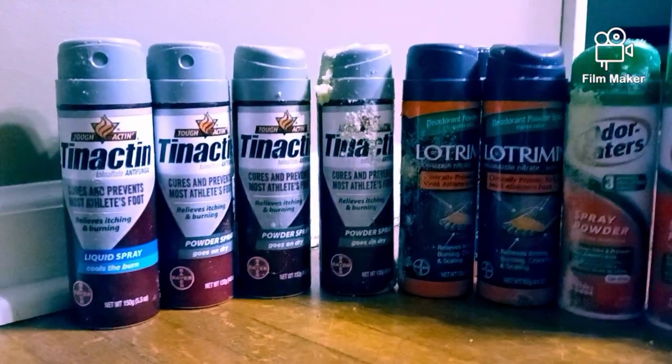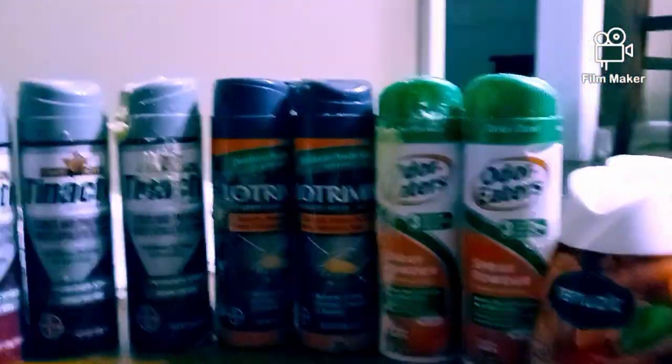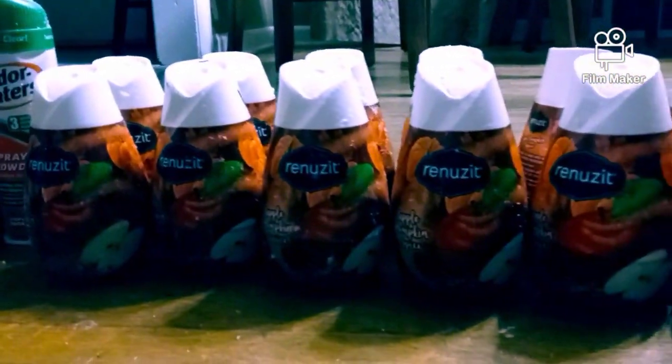Okay guys, this is my recap. We got all this stuff right here, and we got all of these air fresheners right there.